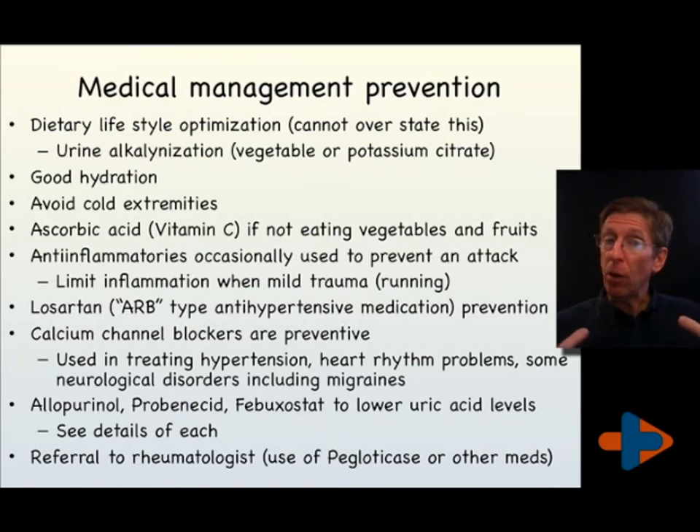Good hydration is fundamental for all individuals with gout, and keeping the extremities from being cold is important. Ascorbic acid as a supplement is valuable, or obtained from vegetables and fruits, which should be eaten daily anyway. Anti-inflammatories clearly have a role; you need to be well hydrated to take naproxen or ibuprofen during a gouty attack, and both medications should be taken with food.